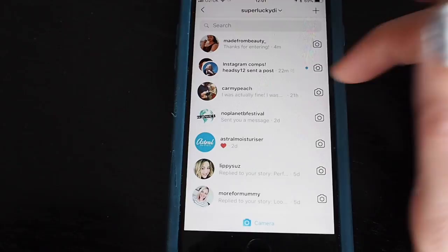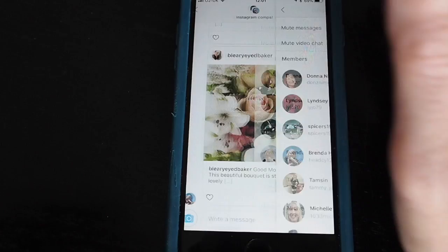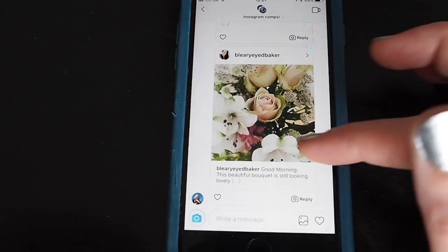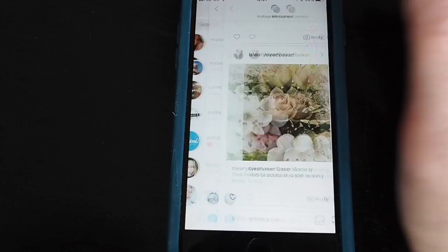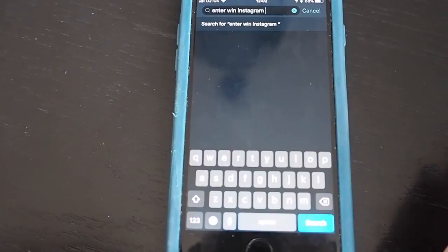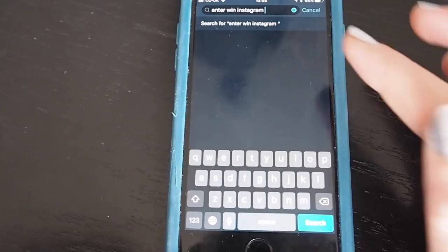If you can get together with a group of comping friends it's really helpful to set up a little group to share competitions. I've got an Instagram comps group with several friends in, and we just post competitions that we find in there — it's a really good source. If you can find a few Instagram compers and set up a similar group, that's a great way to find new stuff.